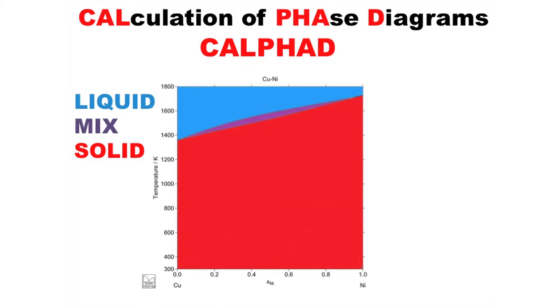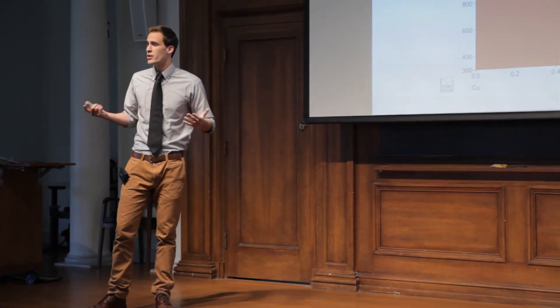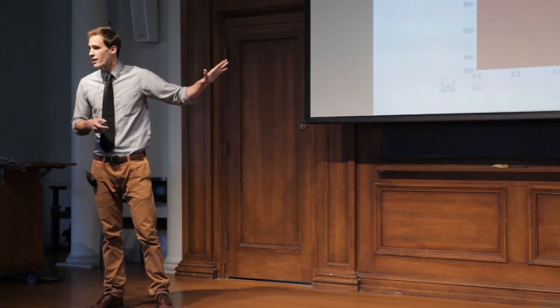Why does this matter? Well, let's say that we have an airplane part that's made up of copper and nickel. I can use this phase diagram to predict what will be made at what temperature. Airplanes can get extremely hot, and it doesn't take a material scientist to know that a liquid airplane doesn't fly very well, so it's incredibly important that we know where these boundaries are.